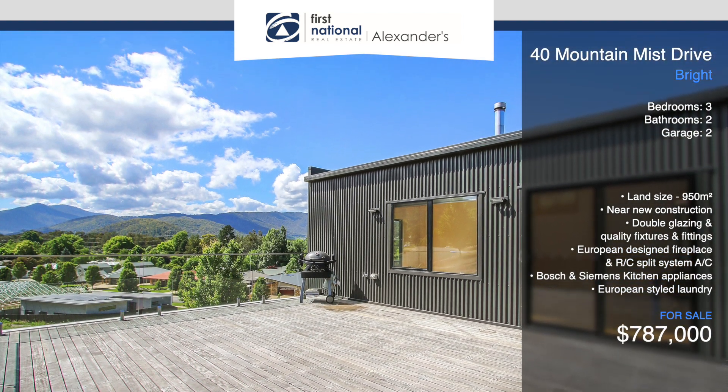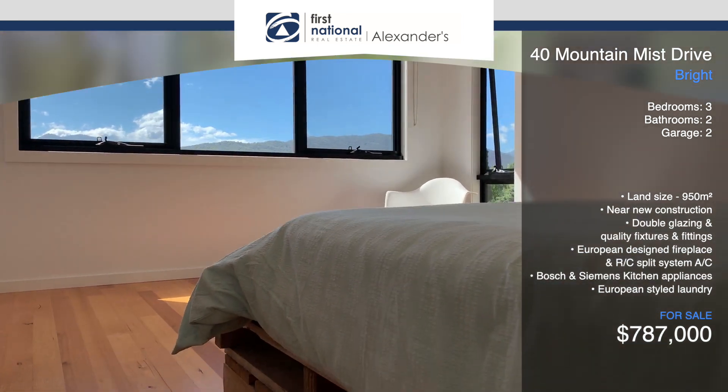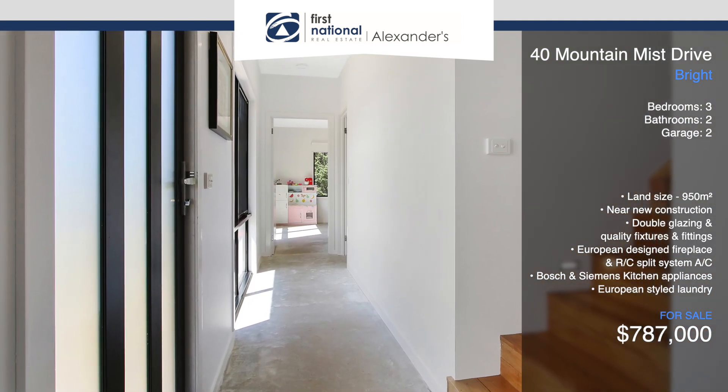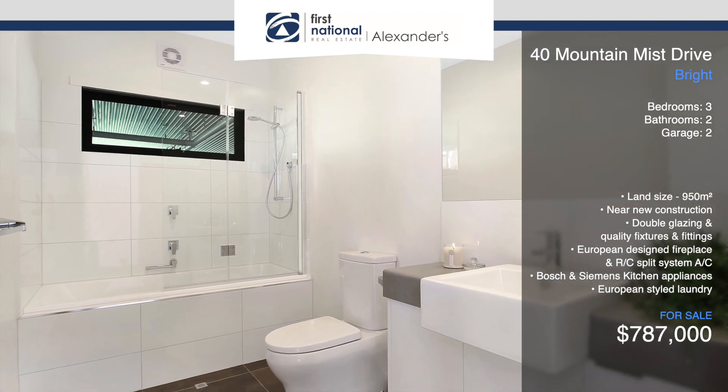al fresco area for effortless entertaining. The private master bedroom is also located upstairs and features a walkthrough robe and luxurious ensuite. Burnished concrete floors are featured throughout the downstairs level.